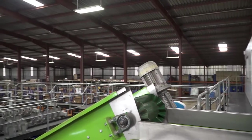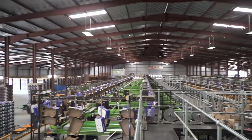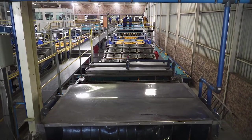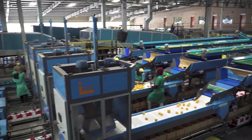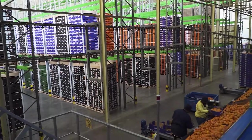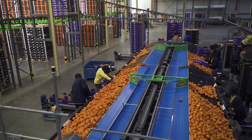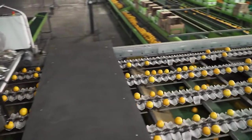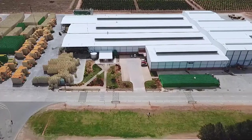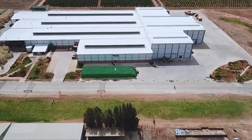Once the decision has been taken to build a new packhouse, the planning process starts. Ideally, one should have three years to plan before the first phase of construction starts. The machinery alone needs to be ordered at least one year in advance. This three-year time frame also allows time for advice, testing assumptions, and consulting experts in the industry. The lifespan for packhouse machinery and equipment is 10 to 12 years if you want to stay current with technology, but the building itself can stand for a very long time. Think very carefully about planning the layout of the building so that it allows for expansion without compromising efficiency.